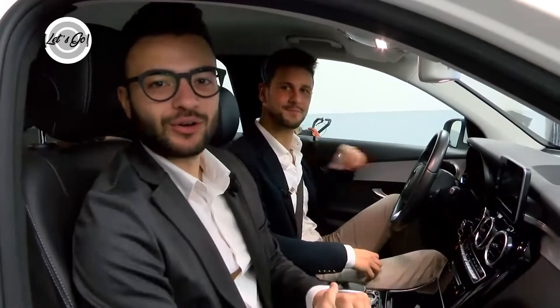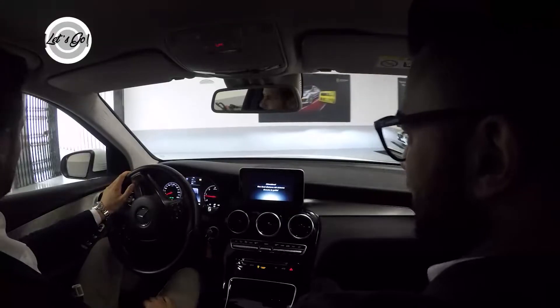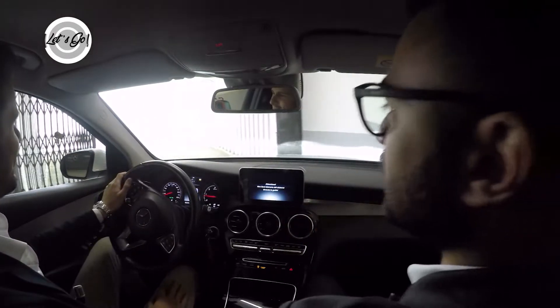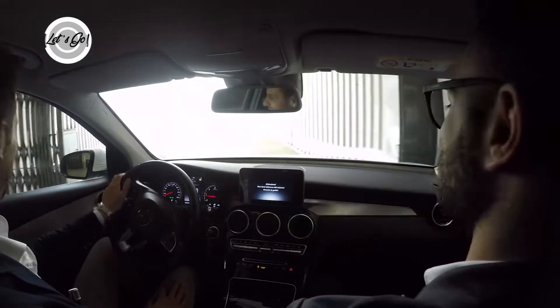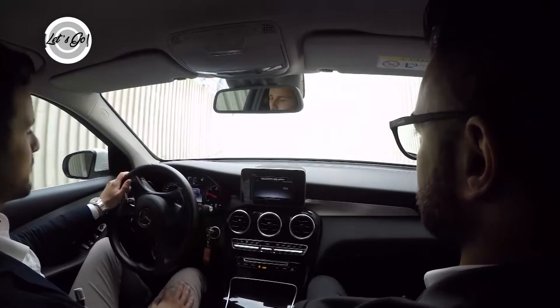Siamo all'interno della GLC, dobbiamo soltanto andare a fare un giro. Allacciamo le cinture, let's go! Siamo partiti Domenico. Attenzione a non farsi distrarre dal sistema durante la guida: ci avvisa anche di questo Mercedes, nello specifico la GLC.